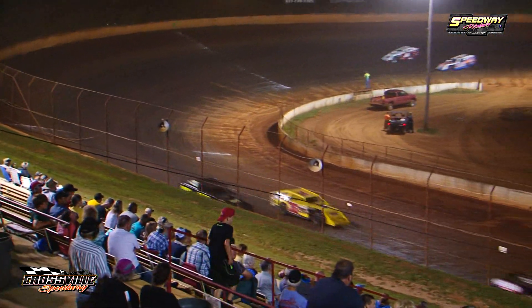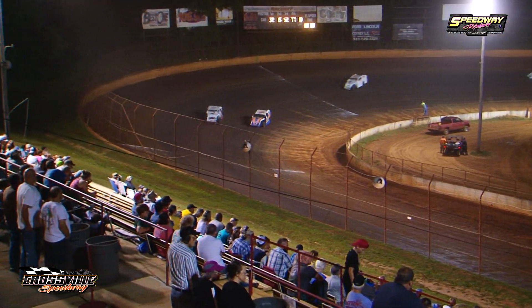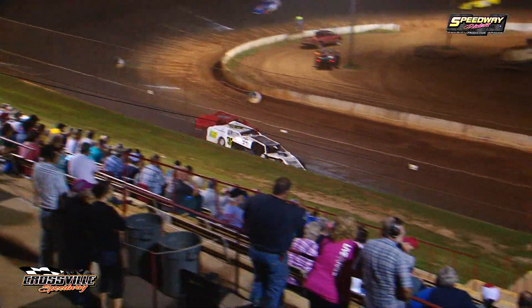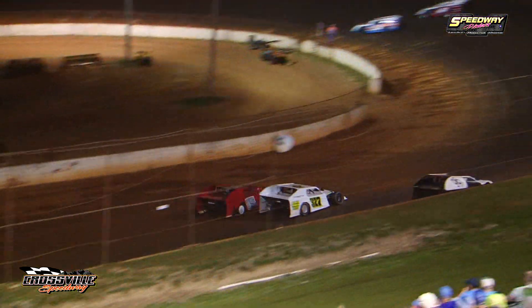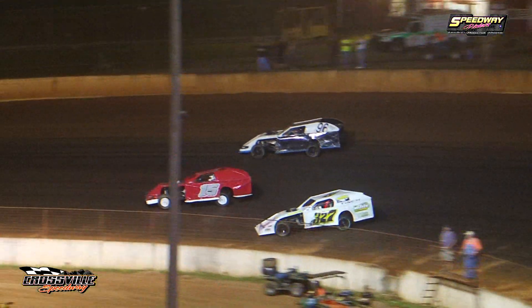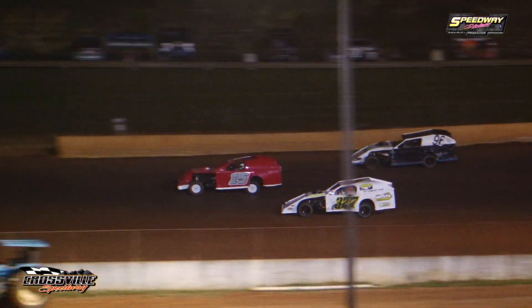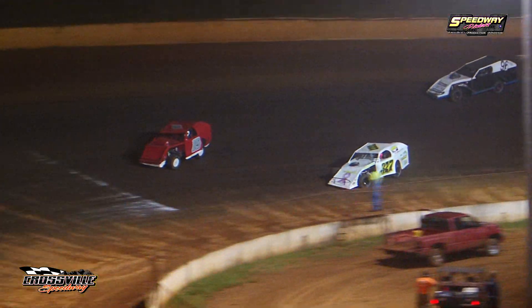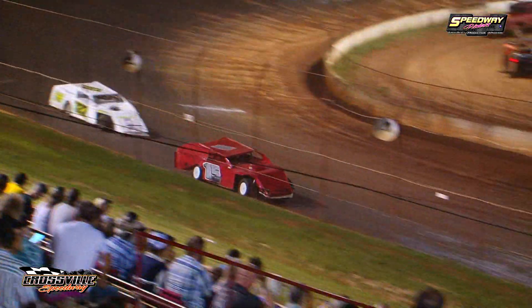Jeff Hamby has also found a head of steam. He's pulled up to the back bumper of the 327 of Ricky Tinch. Can he get around him as they go almost three wide? Jeff Hamby down to the bottom side — they make contact. Jeff Hamby is going to try it on the bottom side and he's going to take the number one spot away. Here comes the 327 of Ricky Tinch going to try to battle back. Jeff Hamby is going to lead lap number 12.